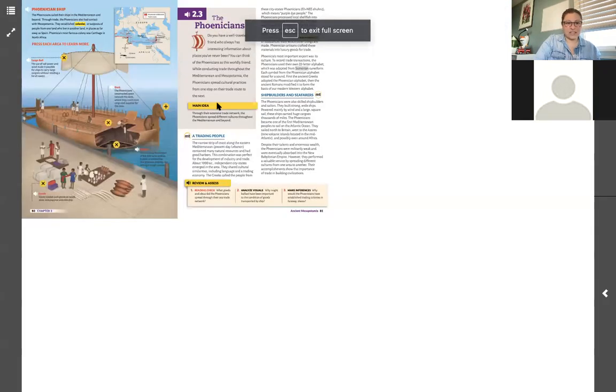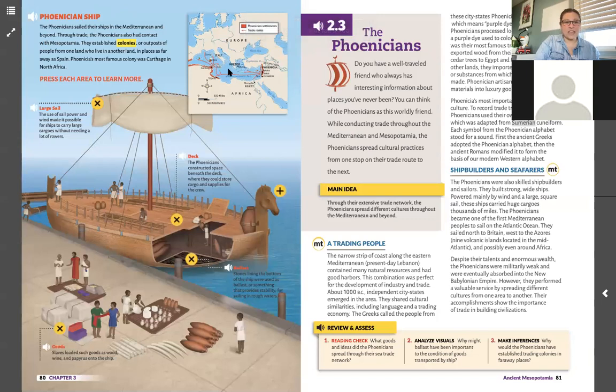I'm going to have this read out loud to you. 'Phoenician ship: the Phoenicians sailed their ships in the Mediterranean and beyond. Through trade, the Phoenicians also had contact with Mesopotamia. They established colonies — outposts of people from one land who live in another land — in places as far away as Spain. Phoenicia's most famous colony was Carthage in North Africa.' These little red lines we see here are their trade routes or travel routes. The Phoenicians came from a land just a little bit northeast of Egypt.